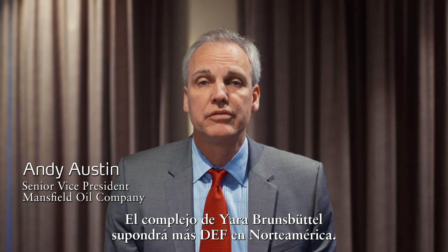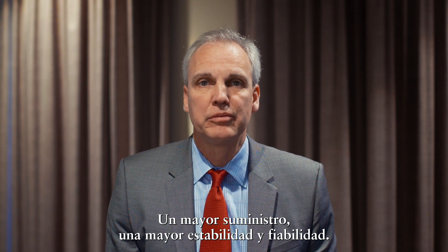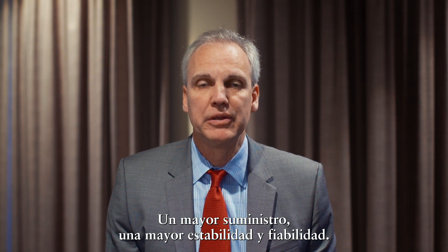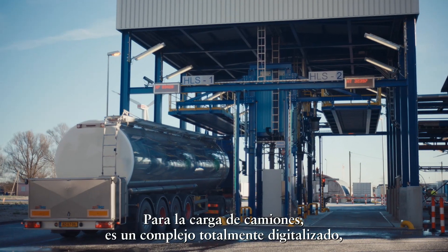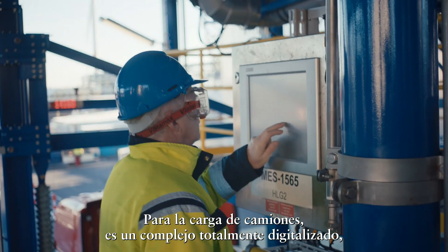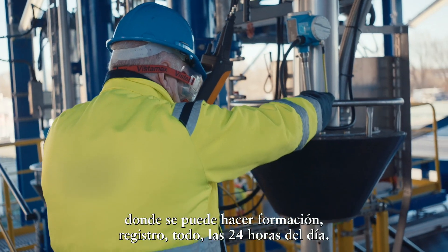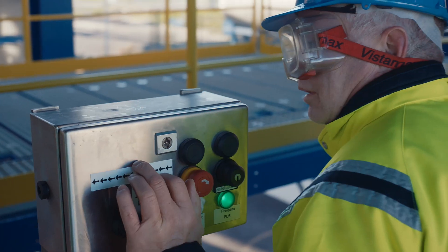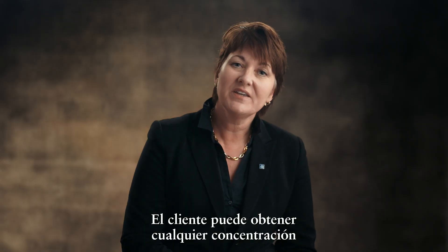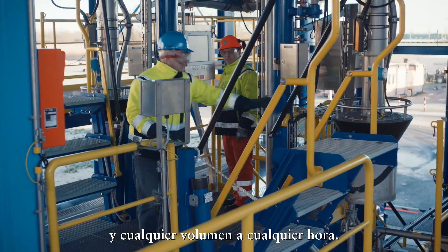The Yarra Brunsbüttel facility will mean more DEF for us in North America, greater supply, greater stability and reliability of supply. For the truck loading, it's a fully digitalized loading facility where you can do the training and registration and everything 24-7. The customer can get whatever concentration they would like, whatever volume, at whatever time.